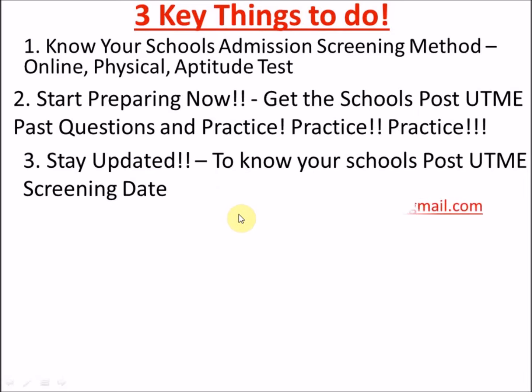I also have post-UME past questions on Unilag, OAU, and UI — you can send me an email. Just say 'post-UME past question' and the school name, for example 'UI post-UME past question,' and I will gladly forward those past questions to you so you can start practicing. Very soon you should also see videos on FUTO and Uniband, and more to come — I'm working on that.